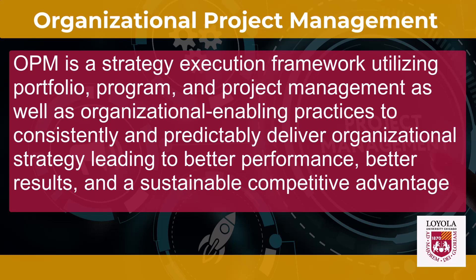OPM is a strategy execution framework utilizing portfolio, program, and project management, as well as organizational enabling practices to consistently and predictably deliver organizational strategies, leading to better performance, better results, and sustainable competitive edge.